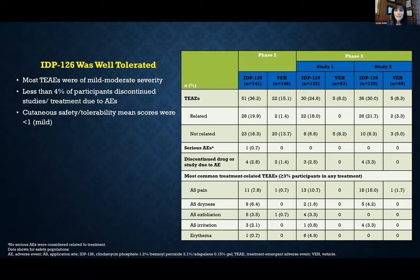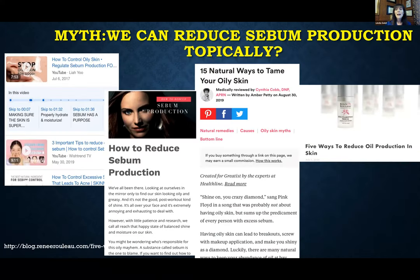Regarding tolerability — putting three acne drugs together in one fixed combination including a retinoid and benzoyl peroxide — we might expect some tolerability issue, but the tolerability profile was actually better than we would have expected. Most treatment-emergent adverse events were mild or moderate, less than 4% discontinued due to any adverse reaction related to tolerability, and mean scores were actually fairly good, less than mild on average.